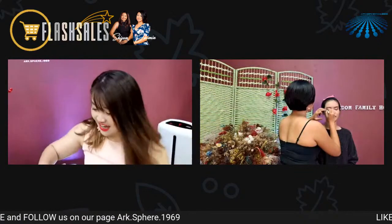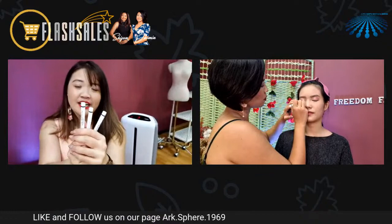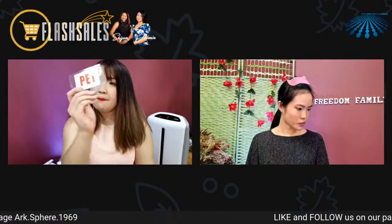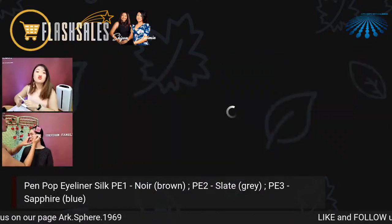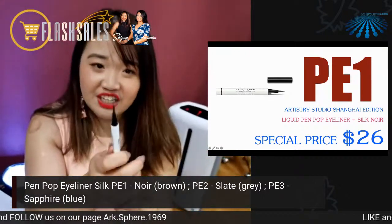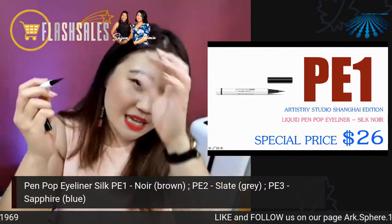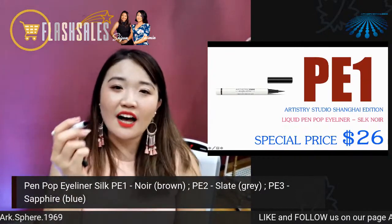Moving on, the next step is the eyeliner — to give your eyes soul. Like Jasmine mentioned, we have three different colors of eyeliner. We have it in the gray color — our slate color — and then the noir color. The product code for the eyeliner is PE1, which is the brown/noir color. Let me draw on my hand so you all can see. This is the brown. One good thing about this eyeliner is the tip — it's very slick and very slim. This kind of eyeliner tip is actually very important. A lot of people draw eyeliner in a pencil type or even a thicker one, but this Shanghai edition eyeliner is more slick and really helps you achieve a more defined look.